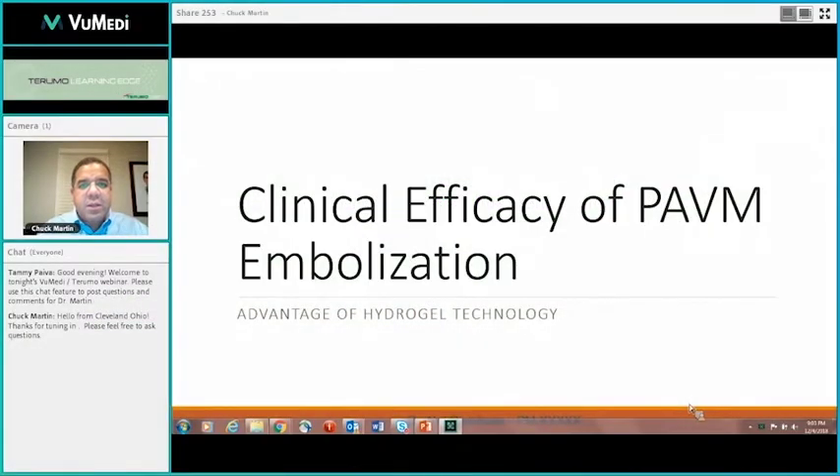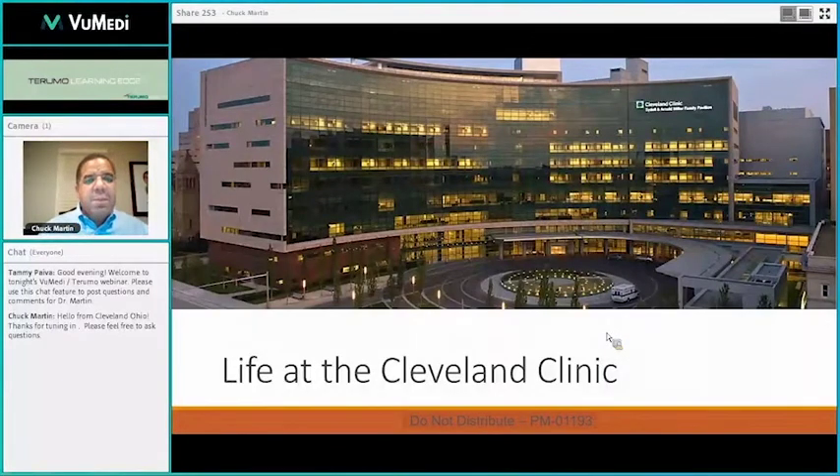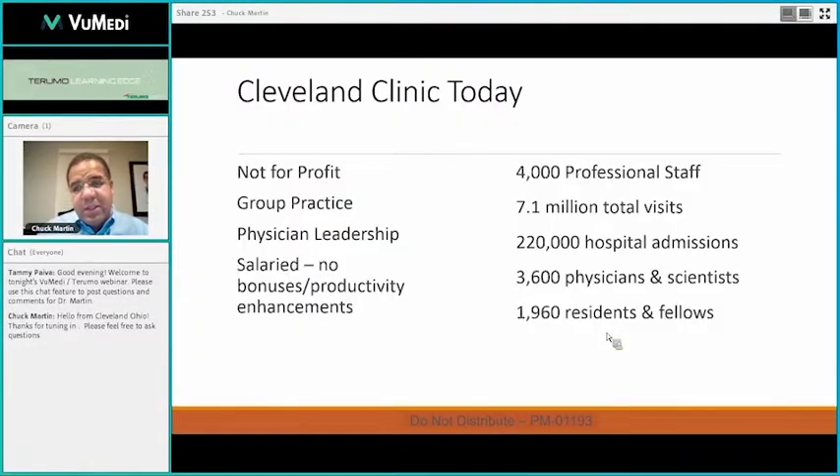Today we're going to talk about the clinical efficacy of pulmonary AV malformation embolization. Just to start, I wanted to give a little background about what life is like at the Cleveland Clinic. We are a group of 17 interventional radiology physicians. This is an image of our main campus facility. Currently in the Cleveland branch, there are nine hospitals in our group, which makes for a busy practice with a nice diverse case mix.